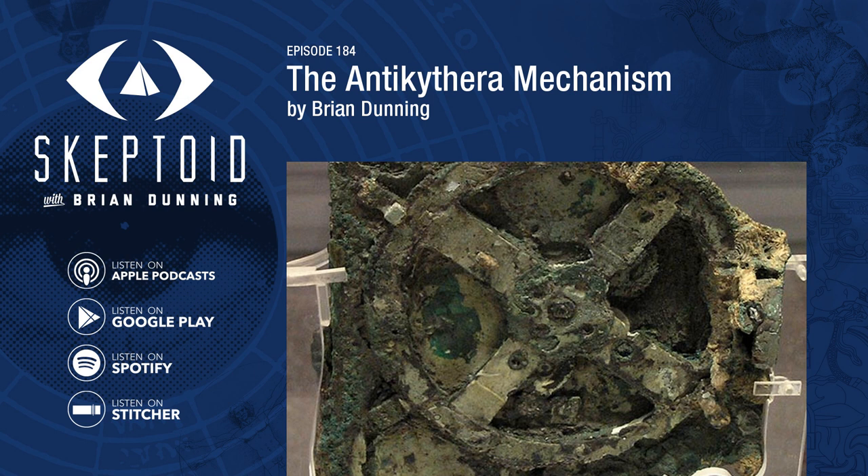What we don't know is who built it, but there are some good candidates. It is assumed that Archimedes, who died several decades before the device was built, left behind a tradition of scientists who continued his work and built upon his inventions, and the device could have come from this school. Another leading contender was Hipparchus, perhaps the greatest of early astronomers, who was in his heyday when the Antikythera mechanism was constructed. Most notably, Hipparchus was the first to devise a mathematical model to predict the anomalies of the moon's movement, and the Antikythera mechanism contains a gear set to reproduce exactly these computations.